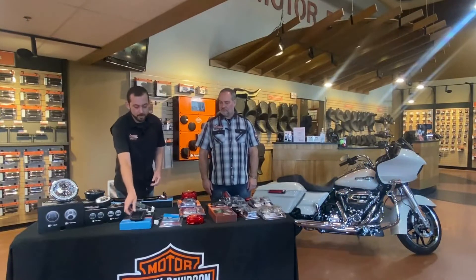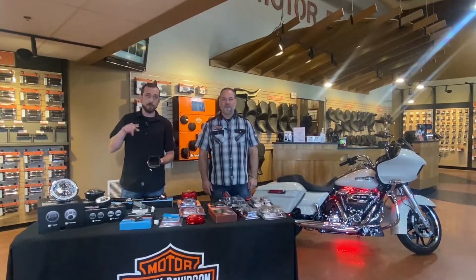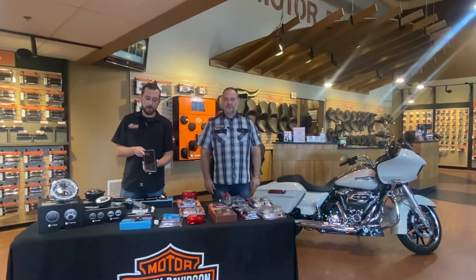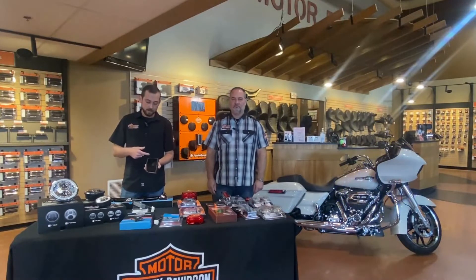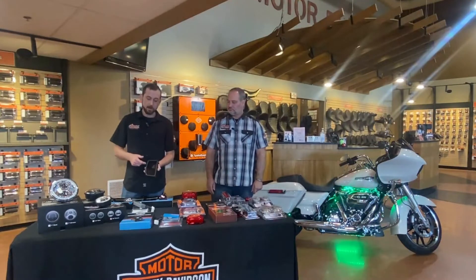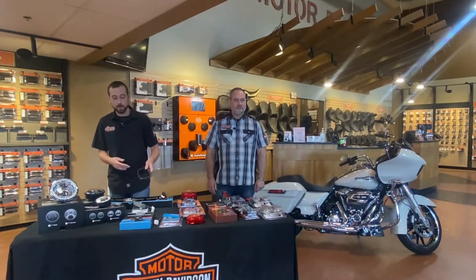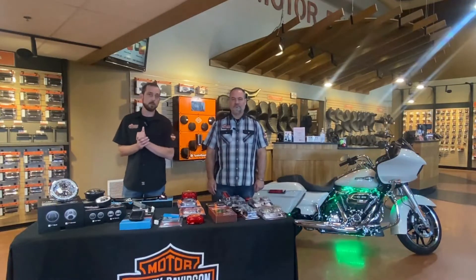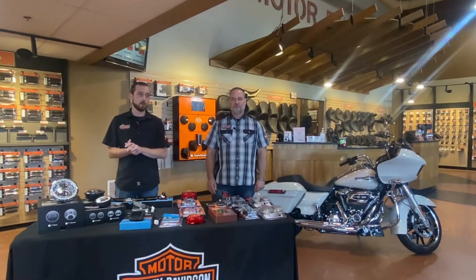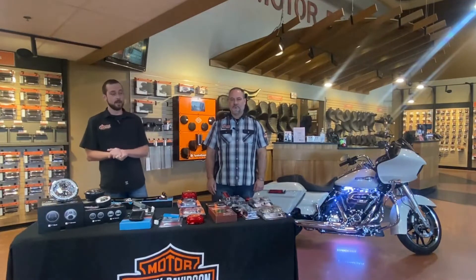What I was really mostly talking about regarding innovative products is the lower fairing insert light. On our 2014 and later touring models with lower fairings, the little vent in the front side — this is a replacement for that. The vent pops out and this pops back in its place. This whole outer D-shape is going to light up as a white running light, and when you hit your turn signal they're going to start flashing yellow. These are both great products to get more lighting on the front of the motorcycle, which is really important as we get later into the season and past dusk.